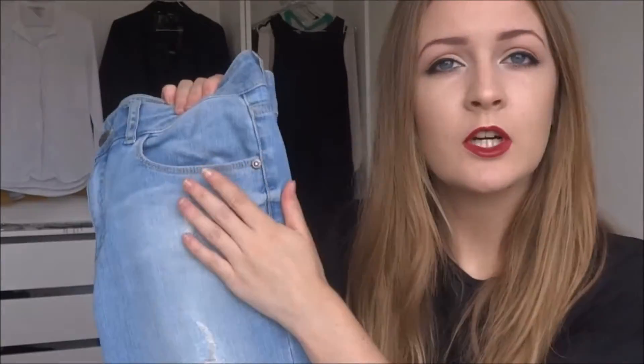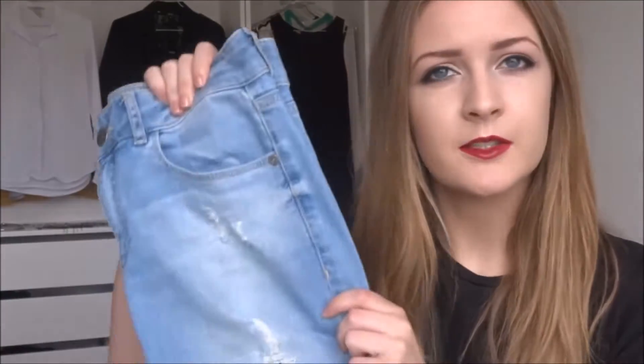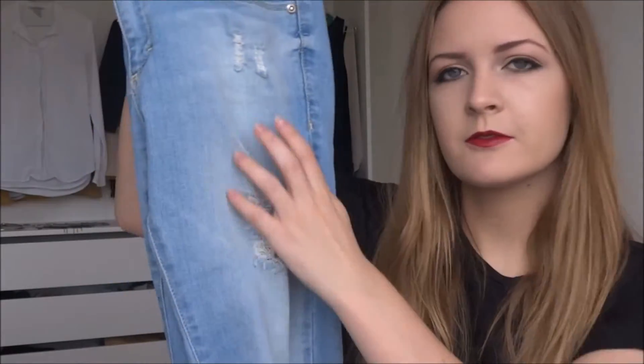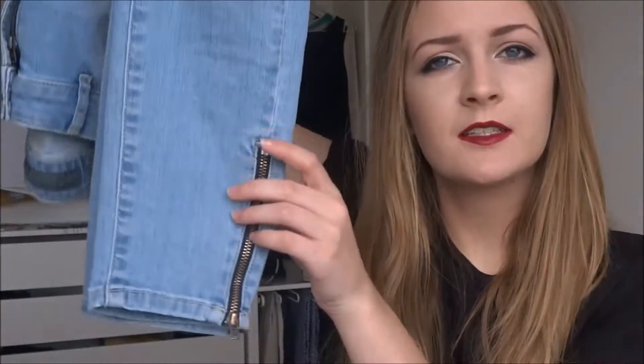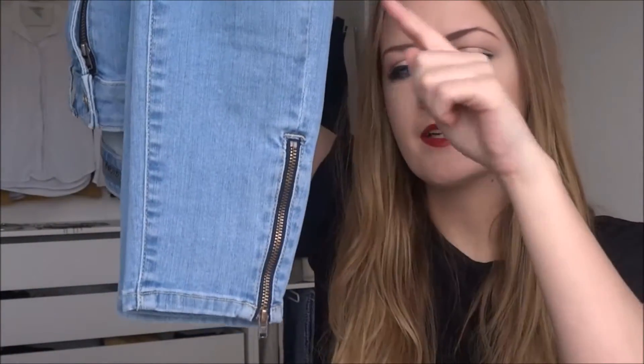Next up I want to talk about some pants, because you need to wear pants pretty much every day. Recently I've picked up these jeans — they are a light wash denim, which is not something I used to wear a lot. I used to wear only black pants, but I recently got into this look. I think they look super nice and they have a lot of rips and cutouts along the legs.